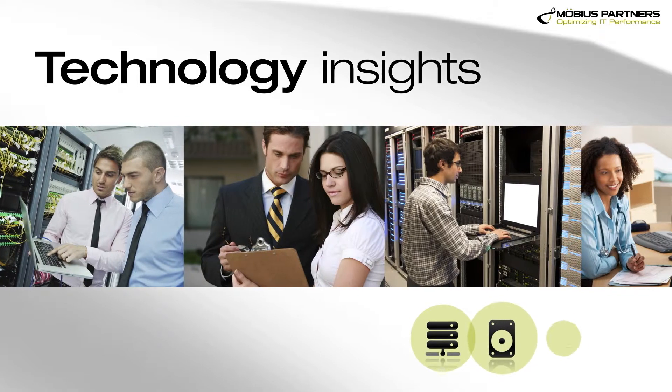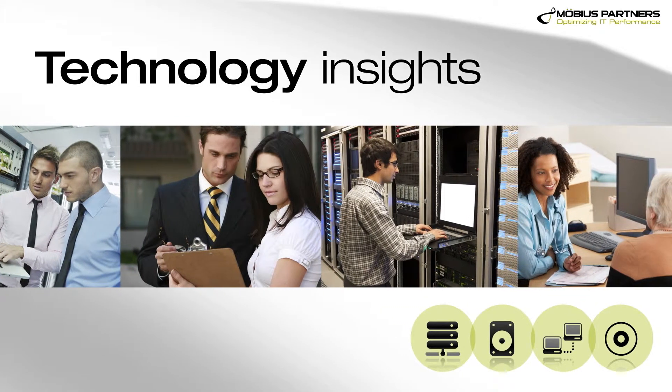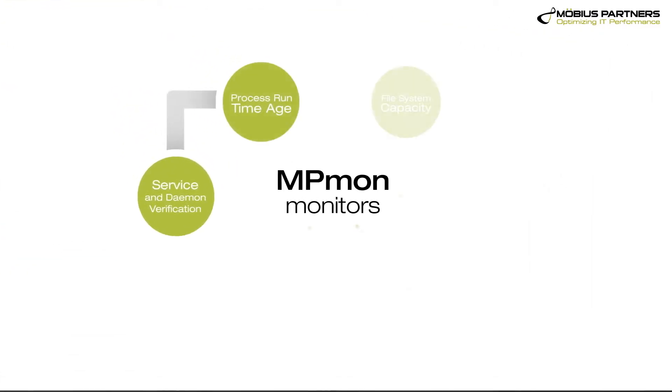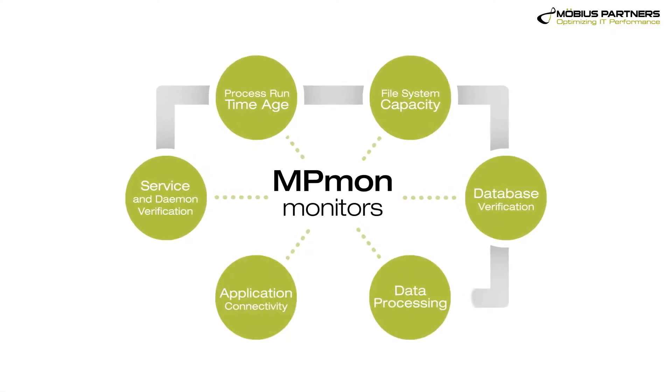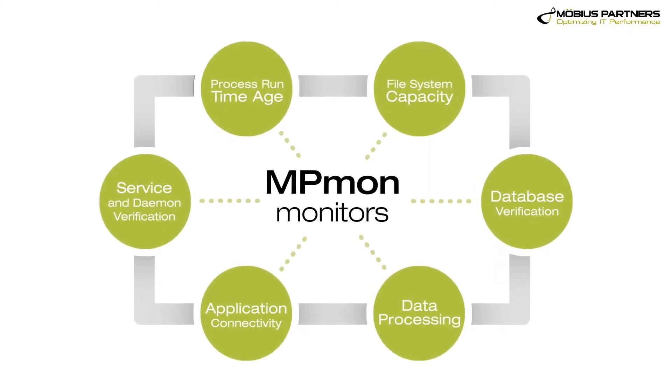If you think about all these key technologies that companies are using to provide insight into their environment, what keeps those up? MP Mon is actually a software product that Mobius has developed that monitors other monitoring solutions. It watches all the watchers — it can monitor, check, and make sure applications are up.